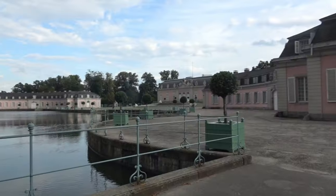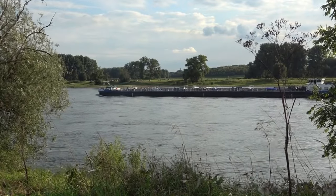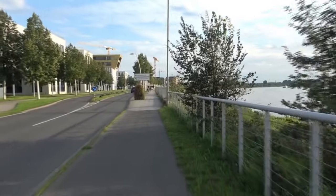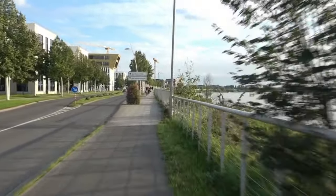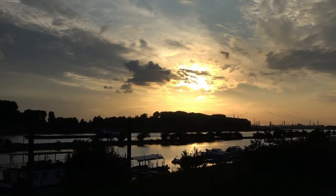Kurz hinter Düsseldorf gibt der Smartpack meines LEMO One auf – der Akku ist leer. Die letzten 25 Kilometer nach Hitdorf bei Leverkusen radle ich analog. Als Ausgleich darf ich einen wunderschönen Sonnenuntergang am Rhein genießen.